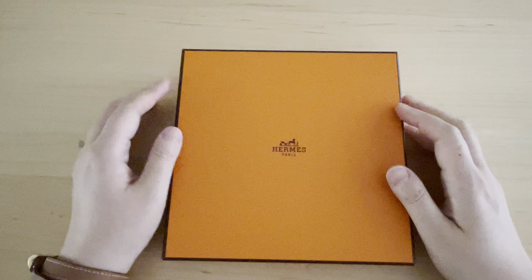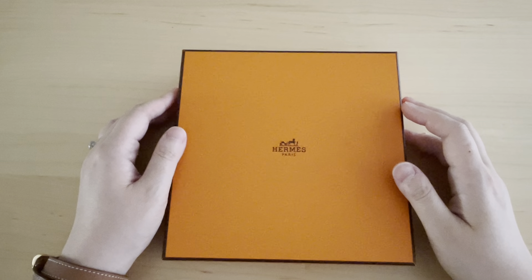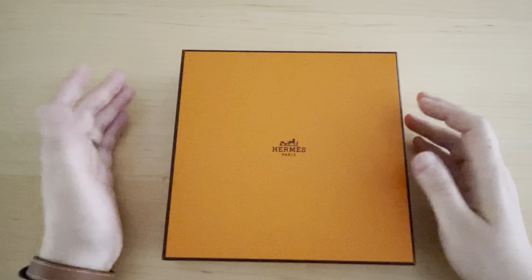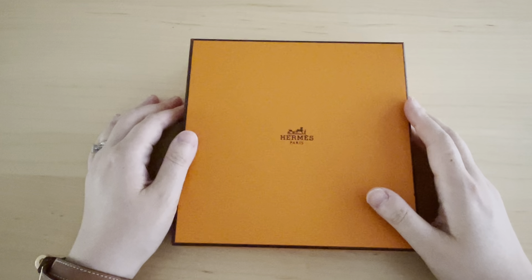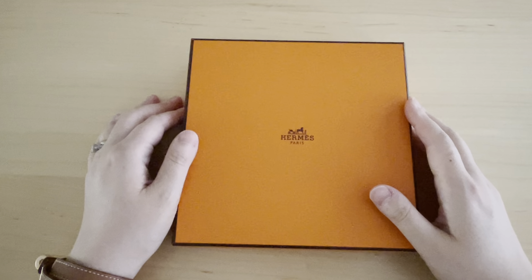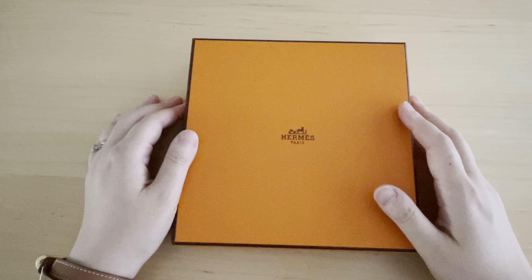It's been six months since I had this and I just wanted to talk a little bit about my experience with this item, pros and cons. I purchased this in the London Heathrow Airport. In the same trip I went to Paris and did a little shopping trip in the Paris store.